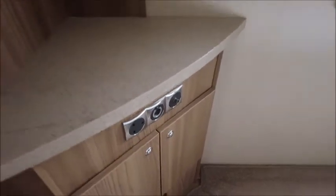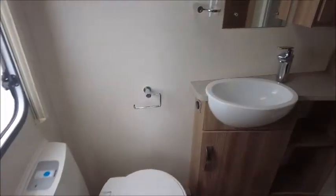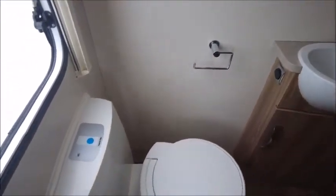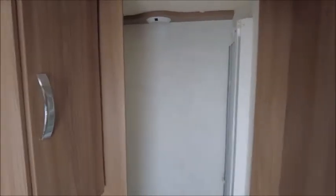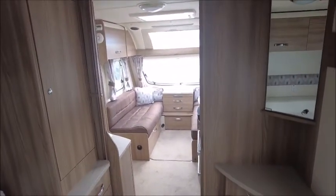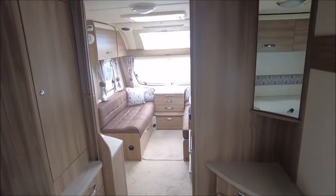You can see the ports down here. To the rear is a sliding door into the washroom, which has got a cassette toilet, wash basin, and a large separate shower. This caravan is for sale at Salah Pleasure in Shrewsbury — please get in touch for information. Thank you.